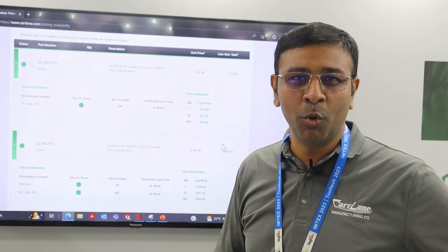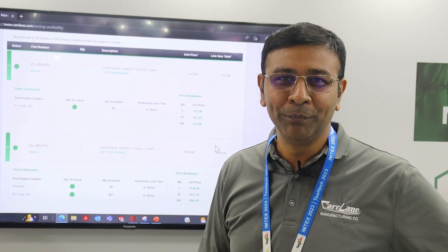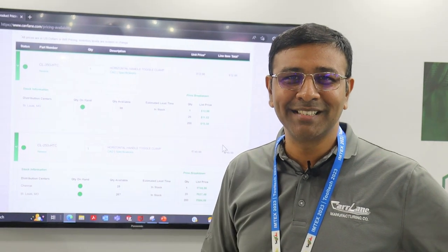We will have more updates at our booth. Please do visit us at Hall 3B A102. I will see you tomorrow with more updates. Bye bye.